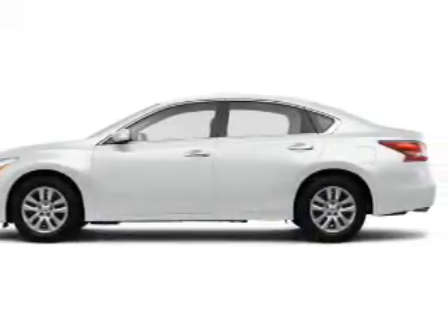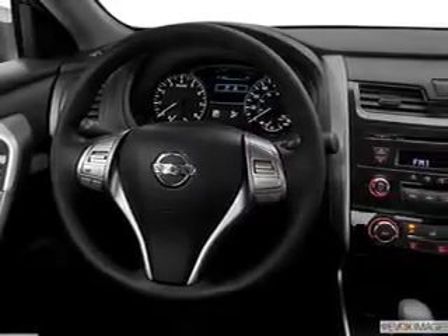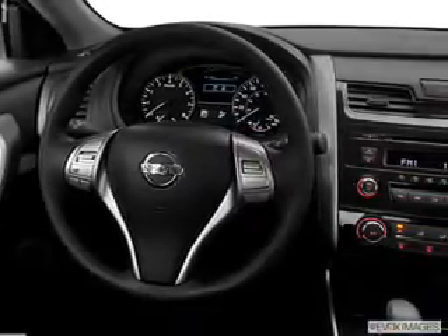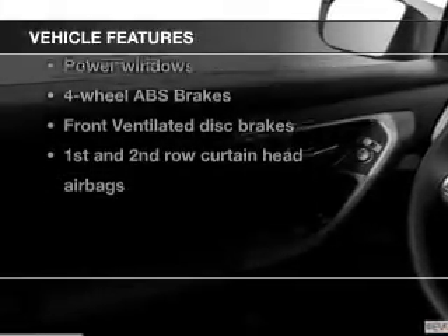The powertrain includes front-wheel drive with an efficient four-cylinder engine connected to a smooth-shifting automatic transmission. Brake safely with the anti-lock braking system, and with these notable features, you won't want to miss out on the opportunity to own this amazing ride.